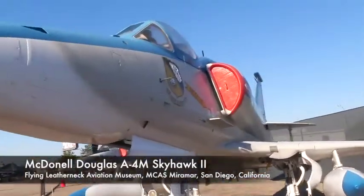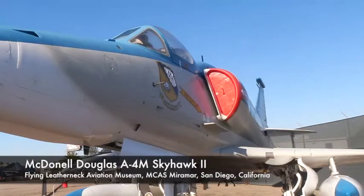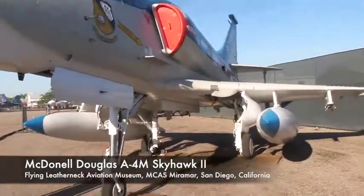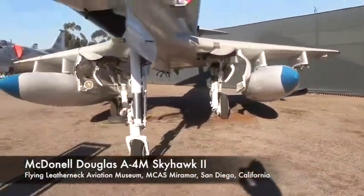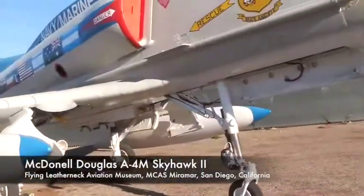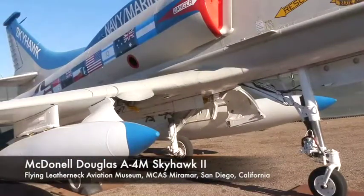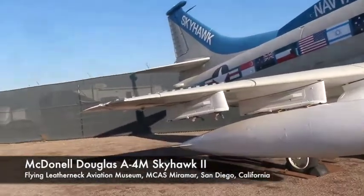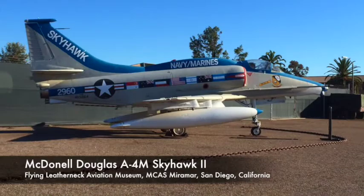Incorporated with Angle Rate Bombing System, or ARBS, improved the bombing accuracy. A larger drag chute significantly reduced landing distances, a larger windscreen and canopy improved visibility, increased ammunition capacity for the 20mm cannon, a more powerful generator with provision for a wind-driven backup, and a self-contained engine starter system.